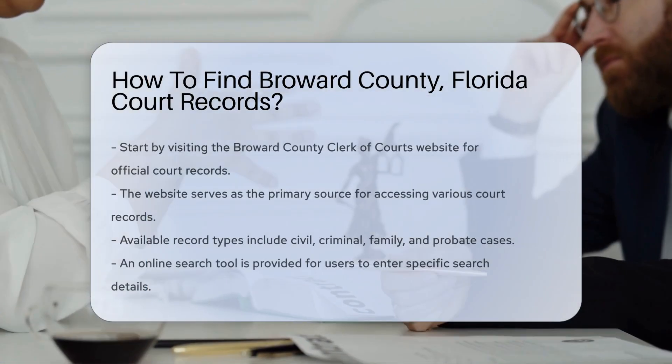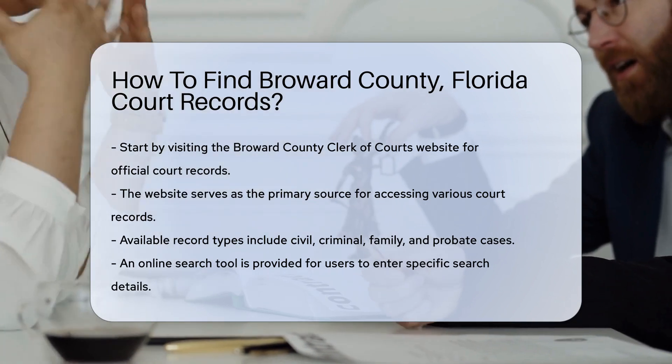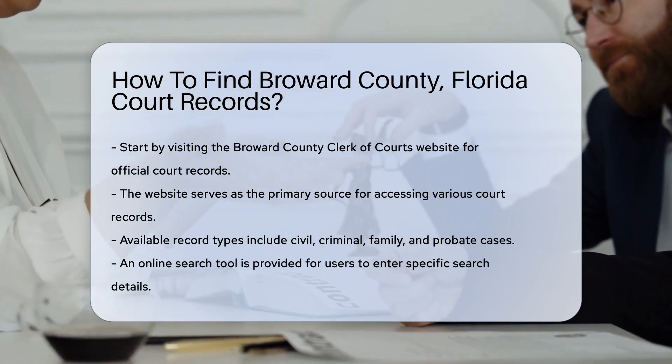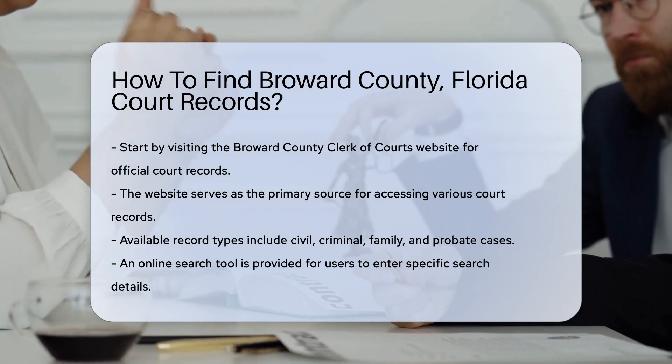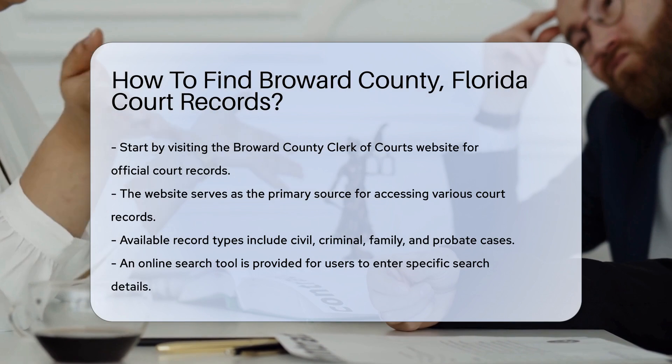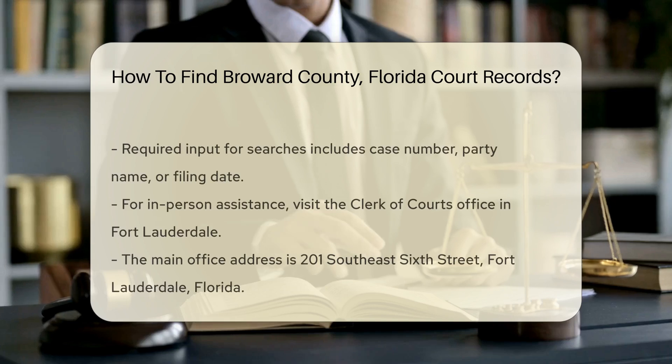Finding court records in Broward County, Florida can be straightforward if you know where to look. Start by visiting the Broward County Clerk of Courts website. This is the official source for accessing court records. You can search for various types of records including civil, criminal, family, and probate cases.